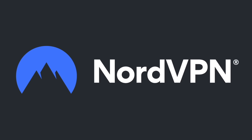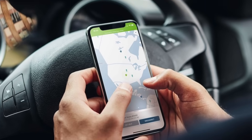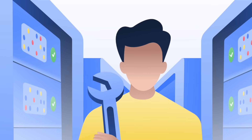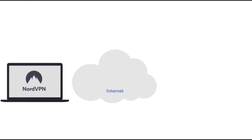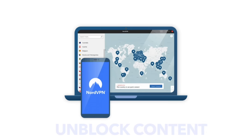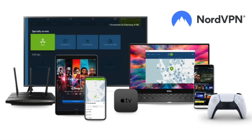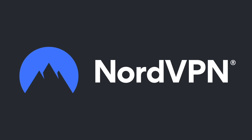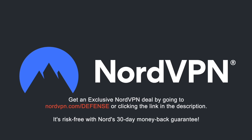Before we proceed, a word on NordVPN, which is one of the most trusted VPN brands worldwide, with a no-log policy validated by Deloitte, an industry-leading Big Four auditing firm. NordVPN provides an encrypted tunnel that protects your privacy by preventing external entry to your internet traffic, as well as enabling you to access content that is blocked based on geolocation. With one NordVPN account, you can secure up to six devices at the same time. Get an exclusive NordVPN deal with massive savings by going to NordVPN.com/defense or clicking the link in the description. It's risk-free with Nord's 30-day money-back guarantee.